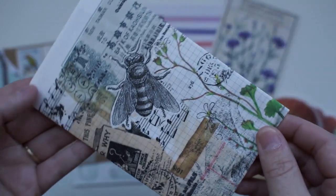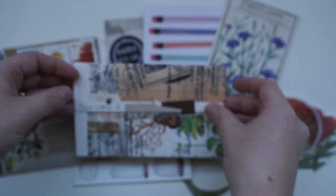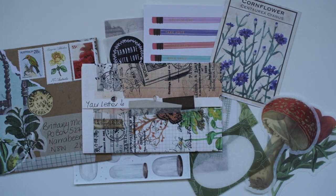It's even more gorgeous on the back — look at this paper! Thank you. I'm going to sit down with a cup of tea and craft back.